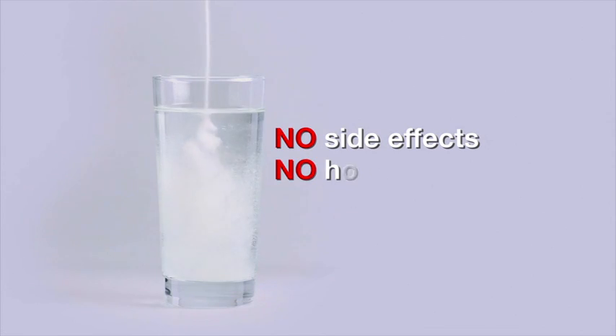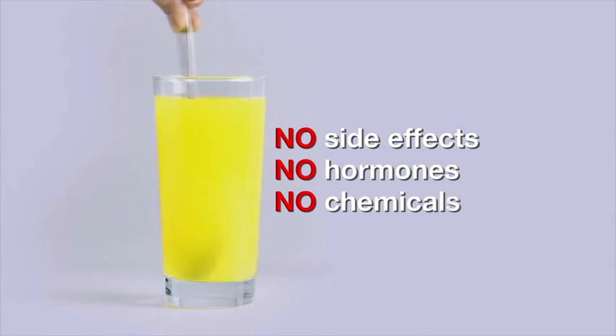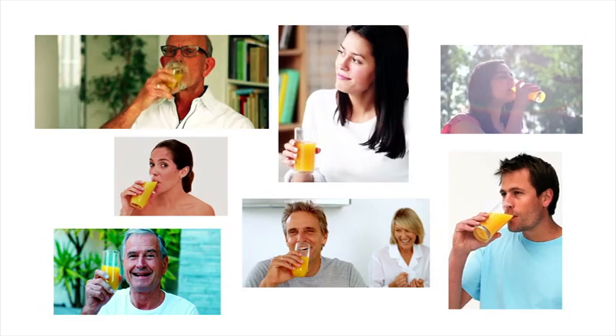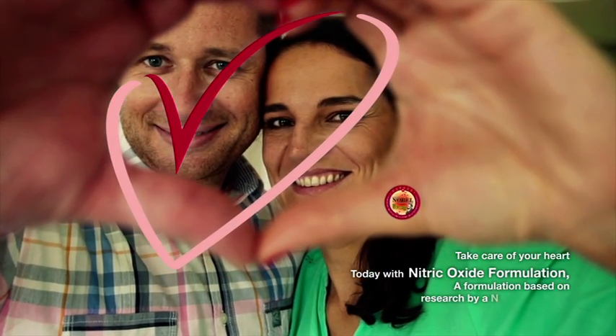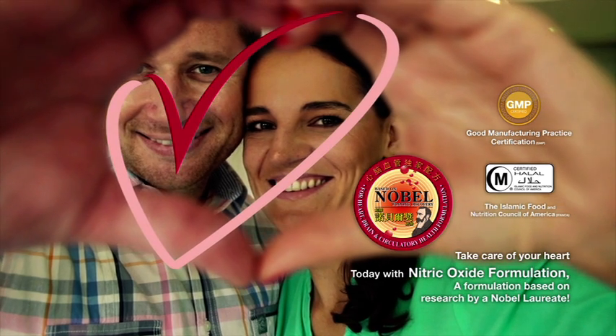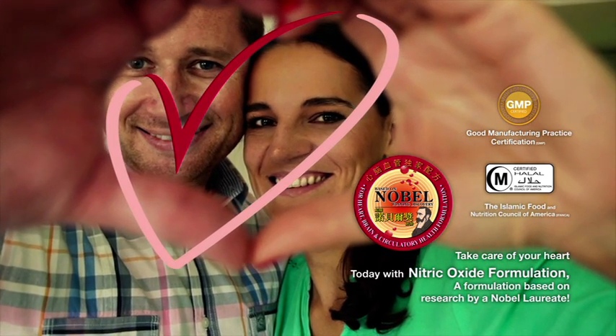Nitric oxide formulation — no side effects, no hormones, no chemicals. Life ends when our heart stops beating. That's why our heart is our most precious organ. Take care of your heart today with nitric oxide formulation — a formulation based on research by a Nobel laureate.